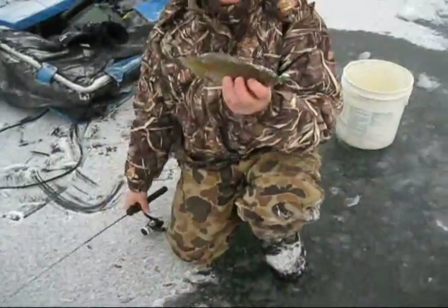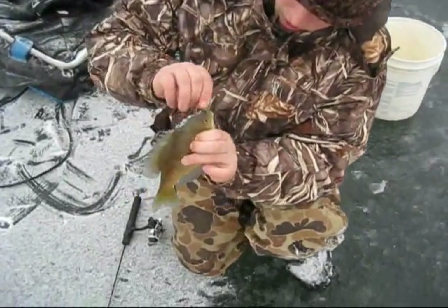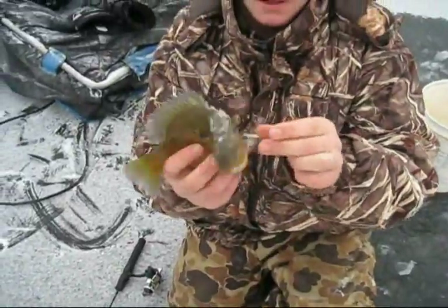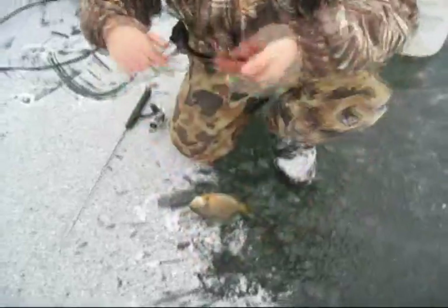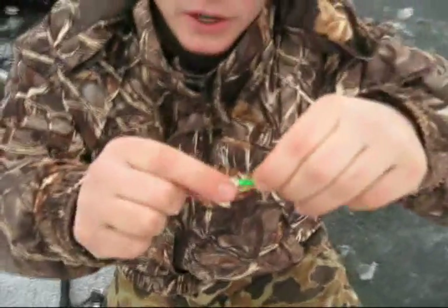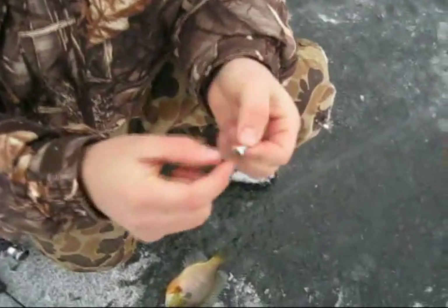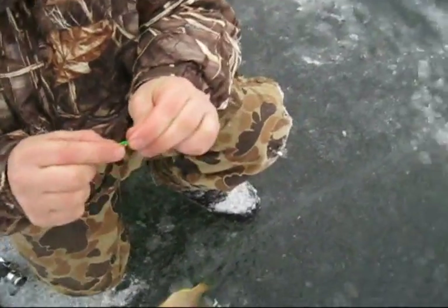Whoa! Nice way to start the trip. That's a nice bluegill. We're using these little panfish jigs that have little blades on them. In my experience, these are great for panfish — I've caught a lot of fish on these. Any color works pretty much, but the classic colors like chartreuse and glow stuff works the best.